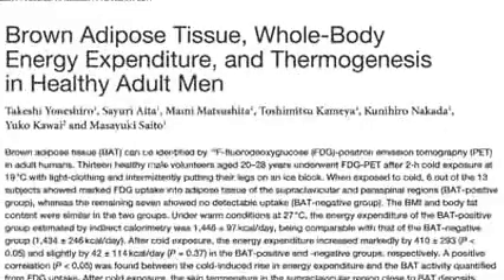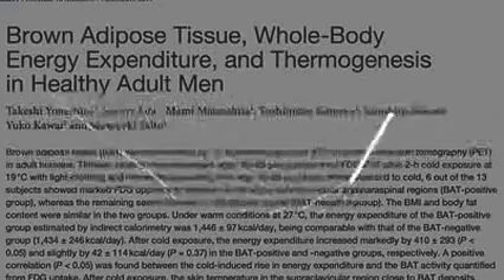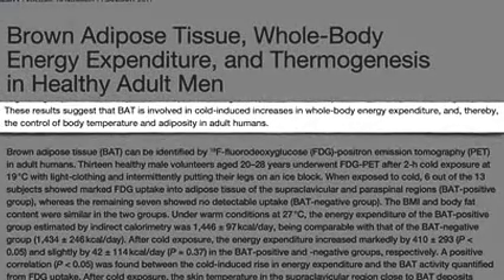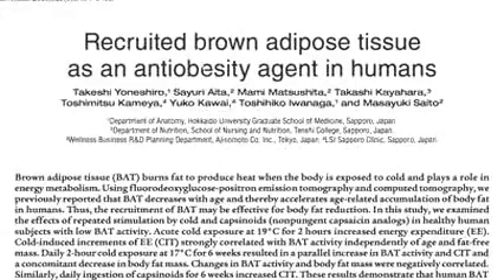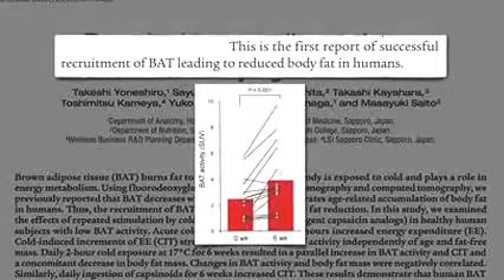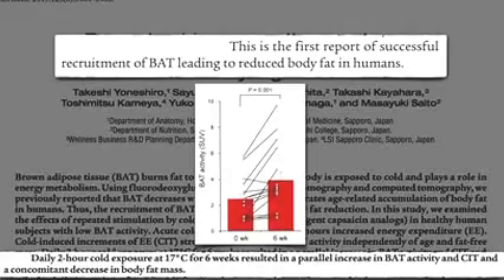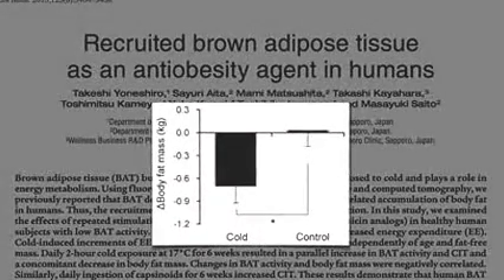But there is now no doubt that active brown fat is present in adult humans, involved in cold-induced increases in whole-body calorie expenditure, and thereby the control of body temperature and how fat we are. In 2013, researchers showed that one could activate brown adipose tissue if you chill people long enough — two hours of cold exposure every day for six weeks, which can lead to a significant reduction in body fat.